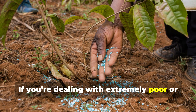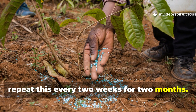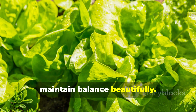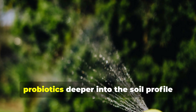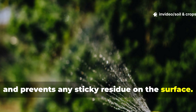If you're dealing with extremely poor or compacted soil, repeat this every two weeks for two months. For already healthy soil, once every six to eight weeks will maintain balance beautifully. Always follow with a light watering using plain water.